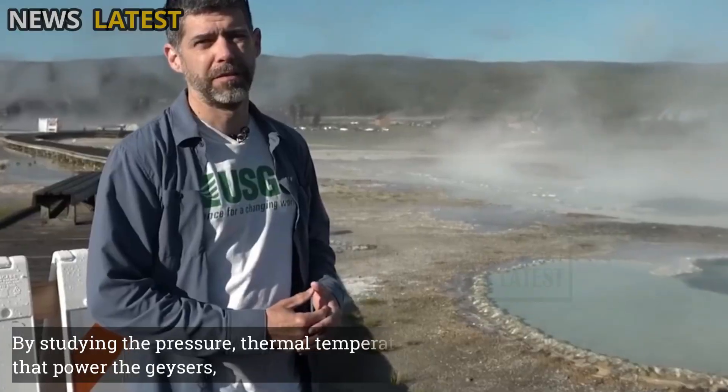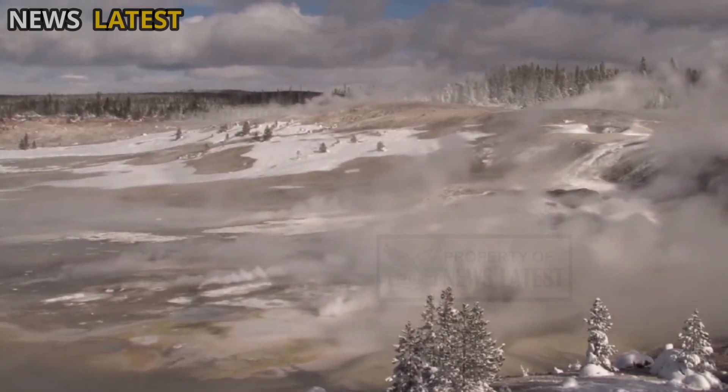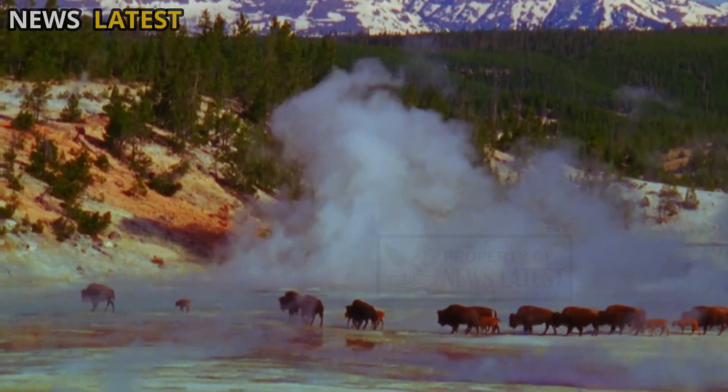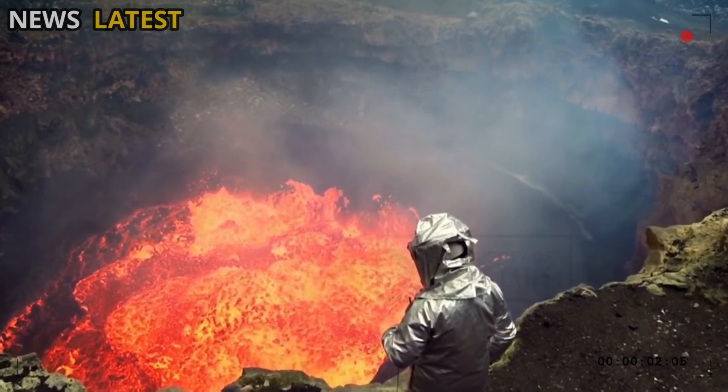By studying the pressure, thermal temperature, and steam dynamics that power the geysers, researchers are trying to understand how the supervolcano's latent energy is gradually released, and whether changes in these release patterns could be early signs of increased magma activity.